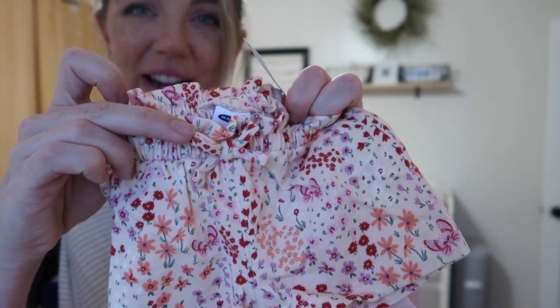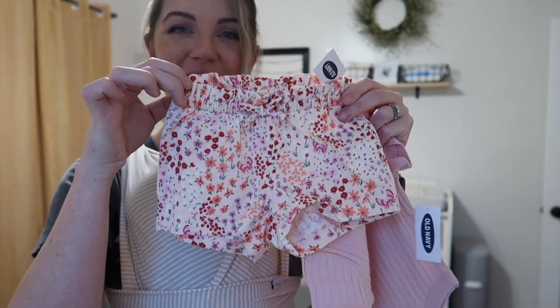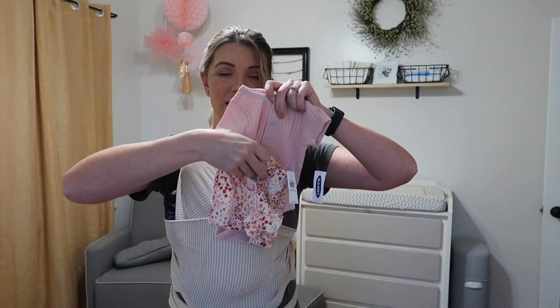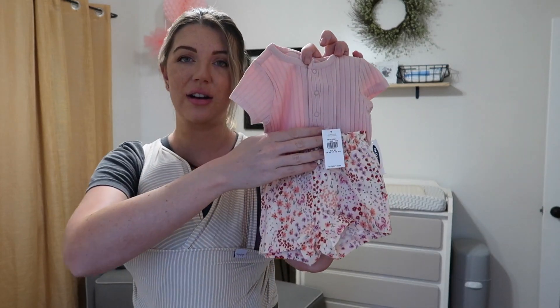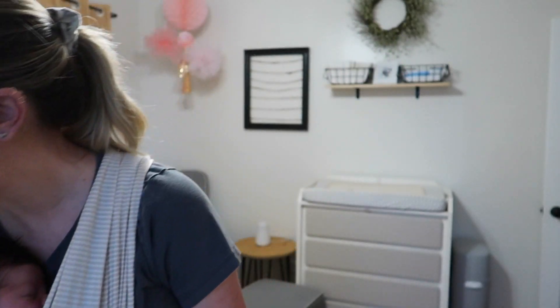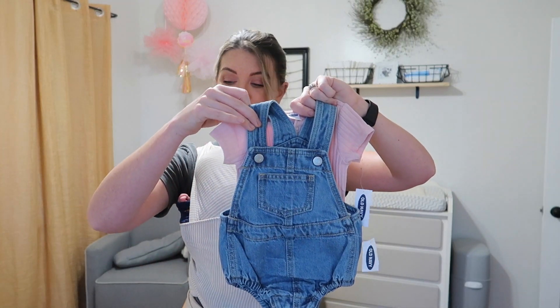They've got a little bow right here, and they are just so adorable. How cute does this whole outfit look together? And I figured these shorts would also look super cute with the overalls.